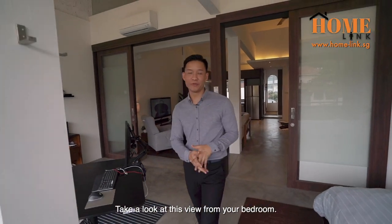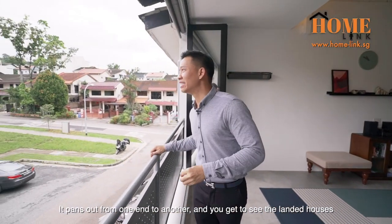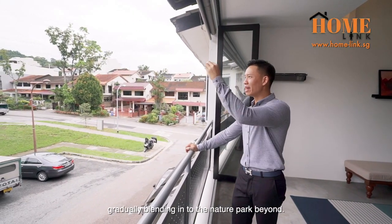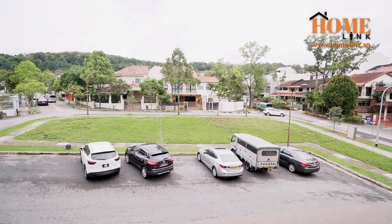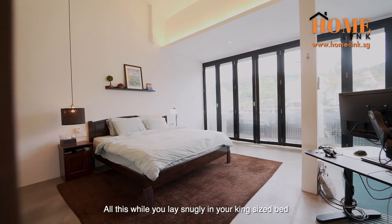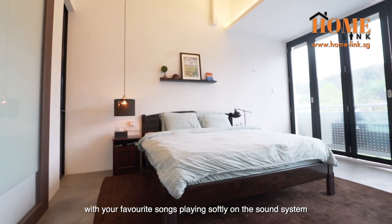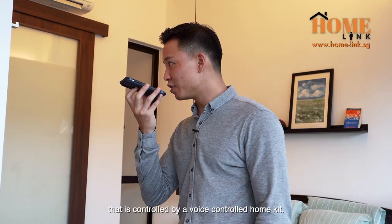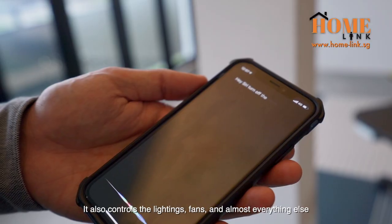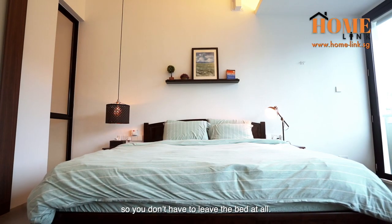Take a look at this view from your bedroom — it pans out from one end to another, and you get to see the landed houses gradually blending into the nature park beyond. All this while you relax snugly in your king-sized bed, with your favourite songs playing softly on the sound system that is controlled by a voice-controlled home kit. It also controls the lighting, fans, and almost everything else, so you don't have to lift a finger at all.